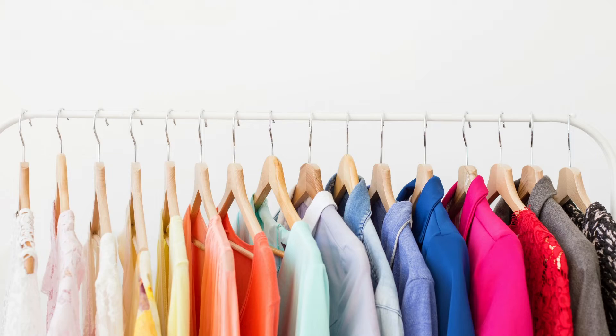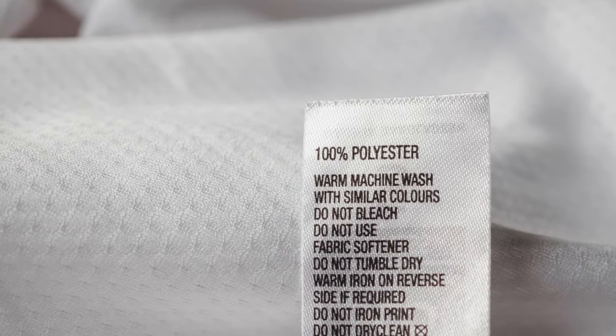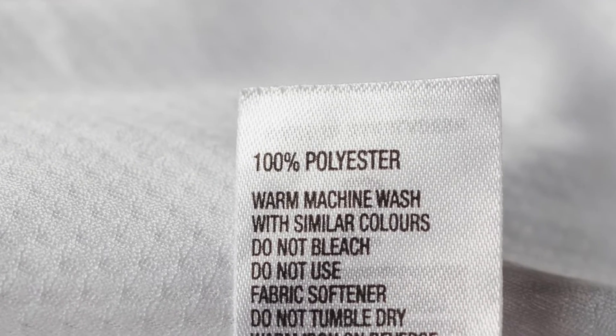And although textiles use a variety of different materials, about one-third of all textiles produced use synthetic materials, causing a mountain of problems for waste management facilities all around the world.